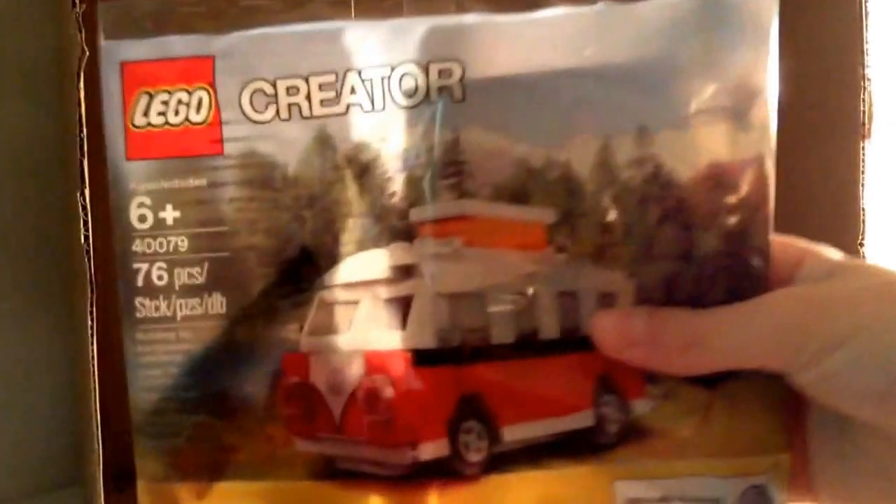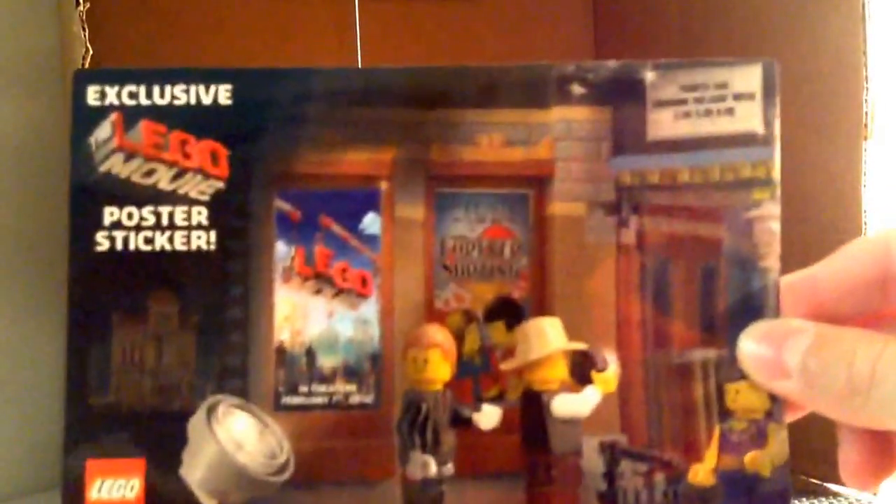There's some stuff in the box. We have another Volkswagen — it's a freebie for spending $75 or more — so another Volkswagen.